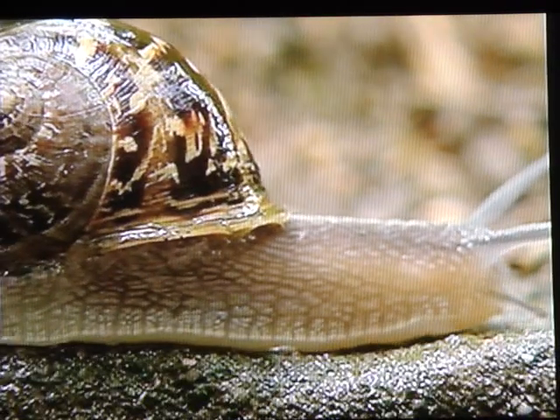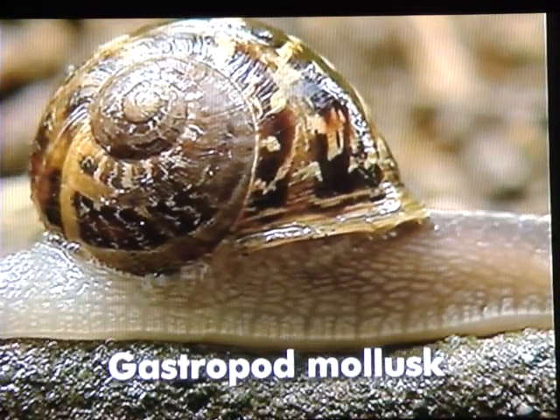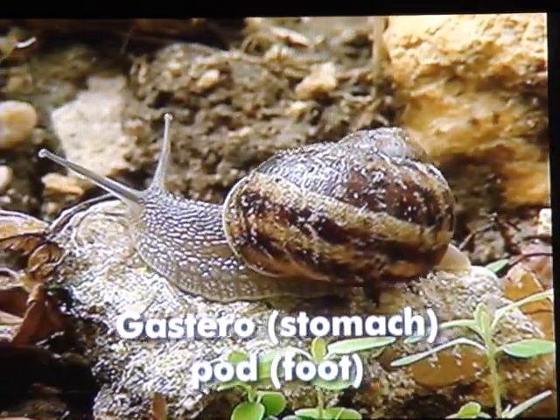The snail, which has a soft body protected by a shell, is a mollusk — a gastropod mollusk — because its stomach, gastro, is in its foot, pod.